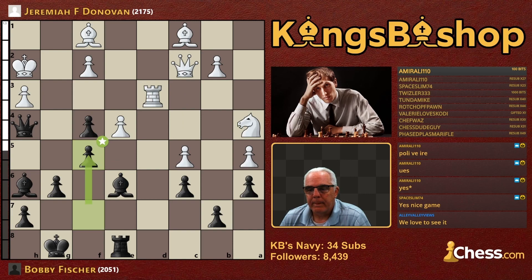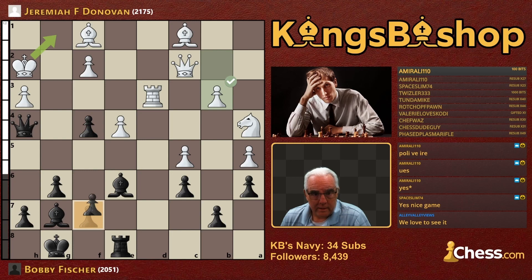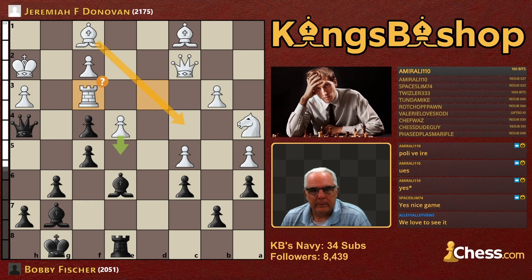Bishop G7. B3. Now F5. Rook F3 gets a question mark. The idea is to play Bishop C4, isn't it? Pawn takes E4 — that looks good, not liked by the bot though. March this pawn forward. It's a really intriguing game.